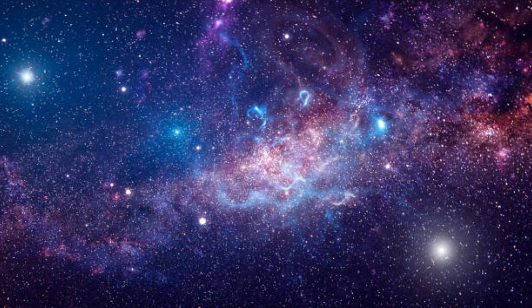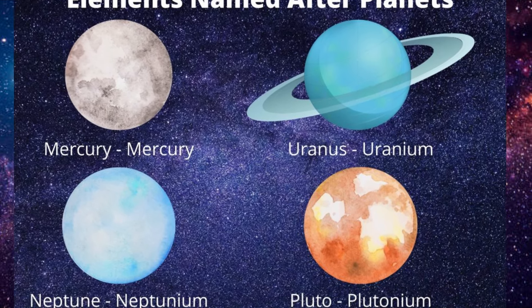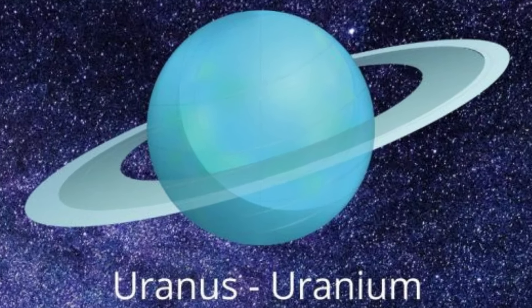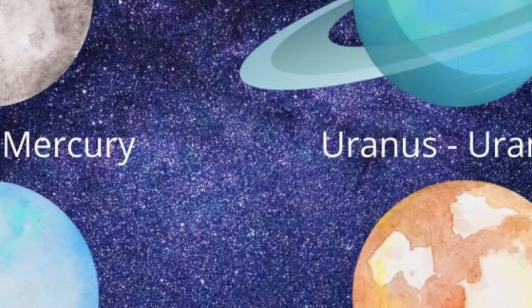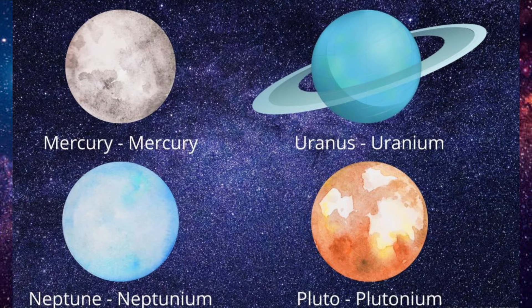Speaking of space, did you know plutonium got its name from Pluto, the dwarf planet? The element was named in keeping with the tradition of naming newly discovered elements after planets. Since plutonium came after uranium and neptunium, and Pluto was the next planet out, it got the name plutonium. Science and mythology beautifully intertwined.